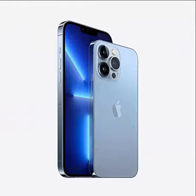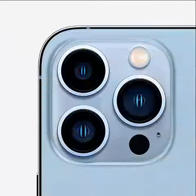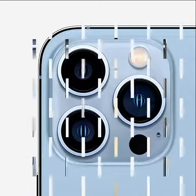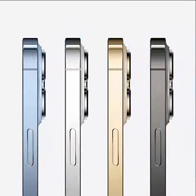iPhone 13 Pro Max. Brand: Apple. Model name: iPhone 13 Pro Max. Wireless carrier: unlocked for all carriers. OS: iOS 16. Cellular technology: 5G. Memory storage capacity: 256GB. Connectivity technologies: Wi-Fi. Color: Sierra Blue. Screen size: 6.7 inches.